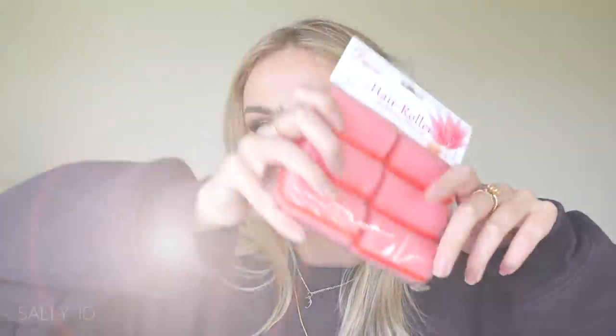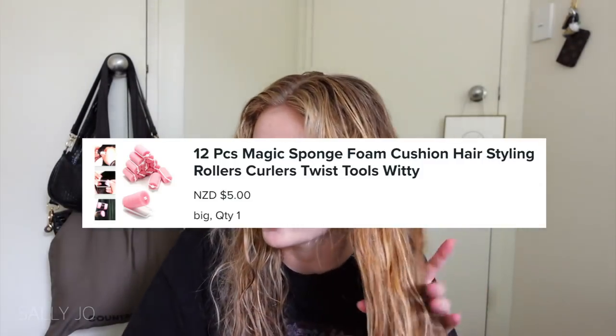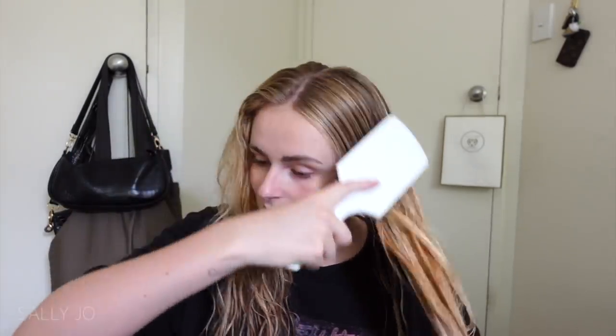I'm going to show you guys now at the end of the video — trying out the hair rollers. Hey guys, I've just got out of the shower. The listing is called '12 Pieces Magic Sponge Foam Cushion Hair Styling Rollers Curlers Twist Tools.' If these work this will be so good. I usually just do my hair in a low bun to dry it so the top bits are shiny and don't go frizzy, because if I leave it to air dry it will just puff out — Hagrid vibes. Even though I get keratins I have a lot of hair.